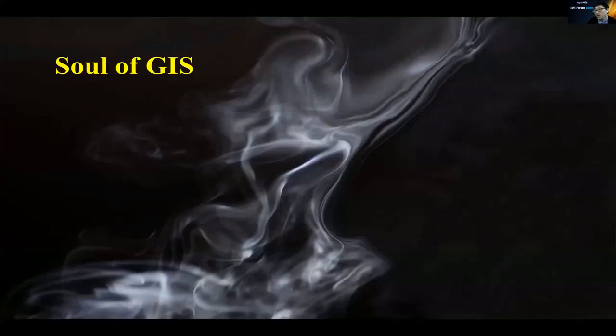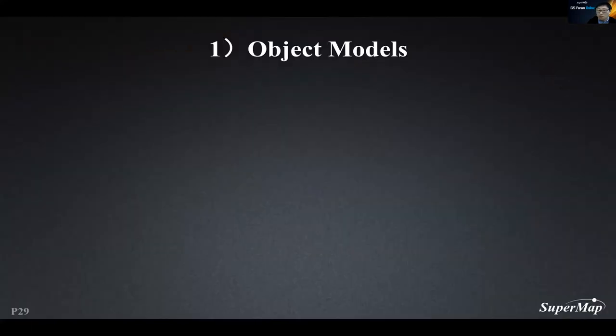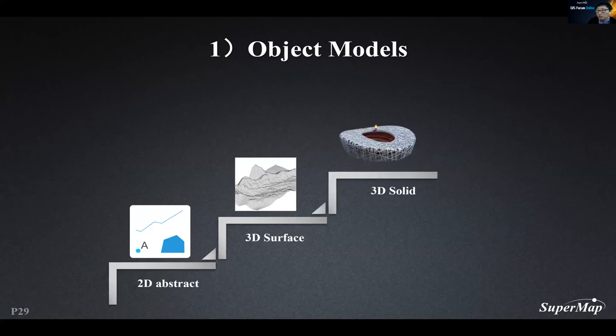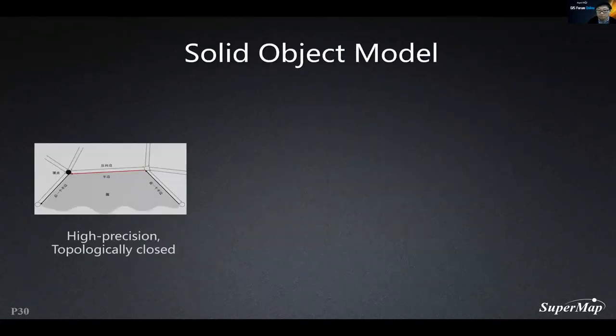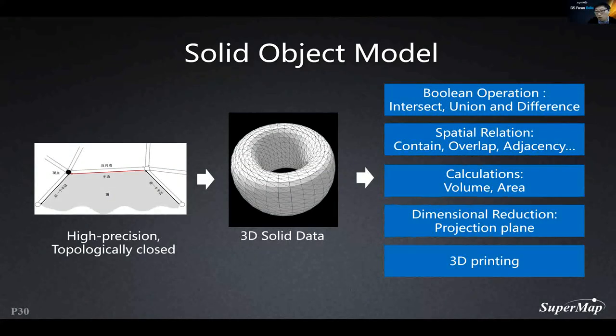The source of GIS is spatial analysis, and the fundamental element of spatial analysis lies in the spatial data model. The first is the object model. In 2D GIS, we use points, lines, and polygons to represent abstract objects, and a TIN grid to represent terrain and imagery — but it is only 2.5-dimensional data. In 3D GIS, we exhibit the real world with 3D solid data, and can also use 3D printing to restore the real world. SuperMap uses high-precision topologically closed meshes to represent 3D solid data, enabling boolean operations, spatial relations, calculation of volume and area, and 3D printing.